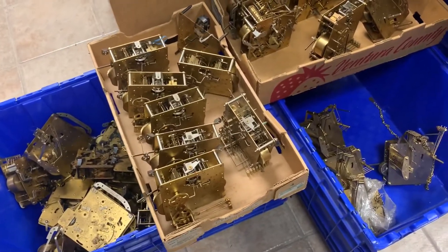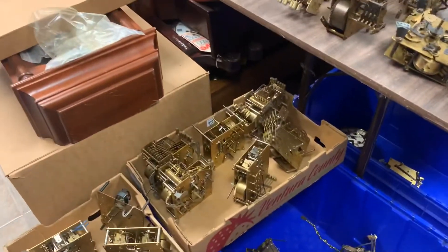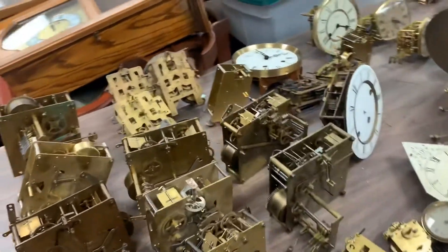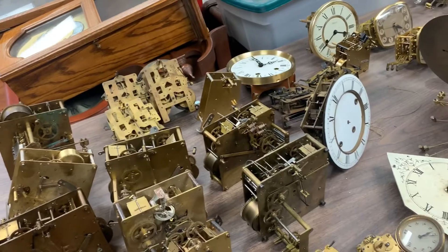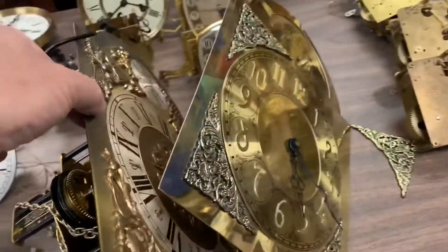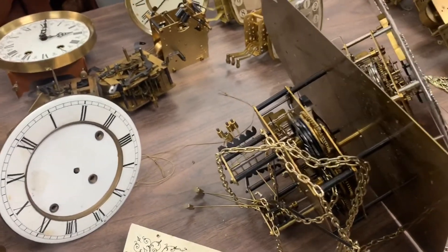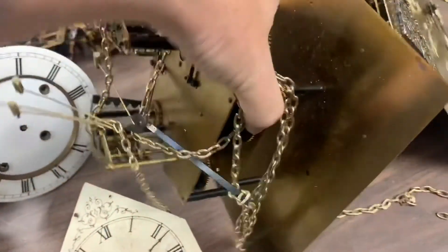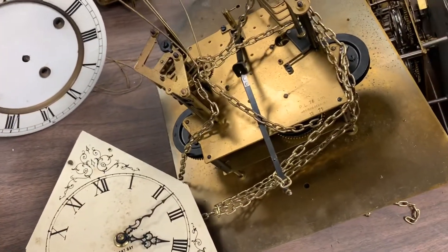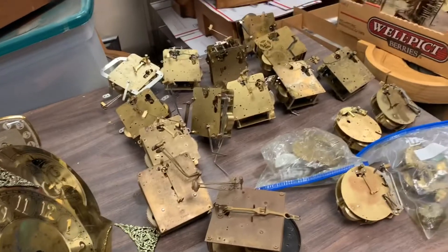I see some triple chimes in there. We'll go through them all and see if any of them can be rehabbed or if they're going to be sold for parts. We have some nice dials here too — let me take a peek. No, you can see the dirt there, that gives it away pretty quickly. We do have a lot of dials to go through.